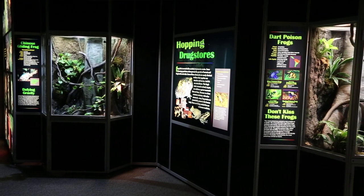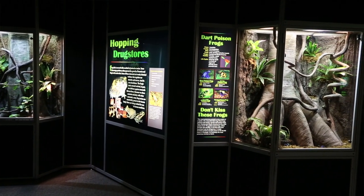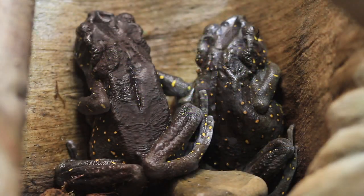Hey there, weekend filler fans. My name is Mary and I am so excited to welcome you to Frogs: A Chorus of Colors here at the Academy of Natural Sciences of Drexel University. This exhibit is absolutely wonderful — it features 15 species of live frogs and dozens of awesome little animals.